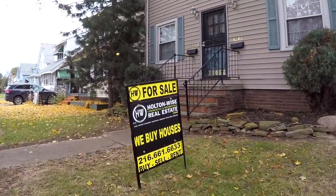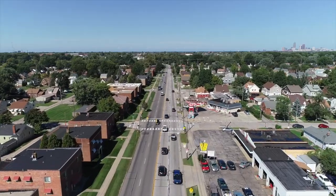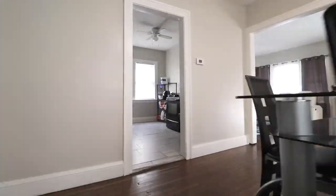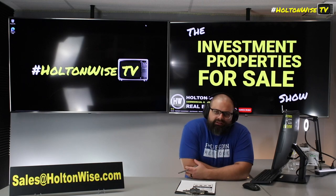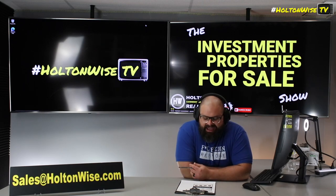Welcome to the Investment Properties for Sales Show, folks. They can sell it at or above list. We are going to provide you guys with complete transparency and education. We take you to the video tour. People are traveling from all over the globe to little old Cleveland for that Section 8 campaign — that Section 8 cash flow, y'all.